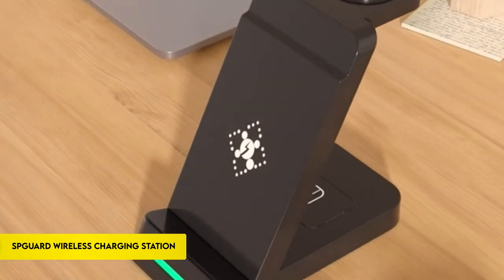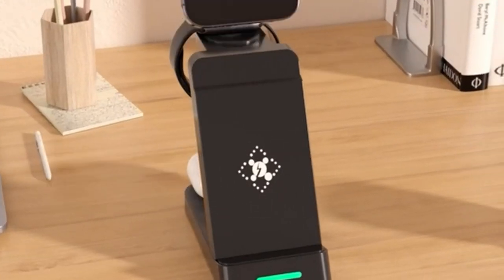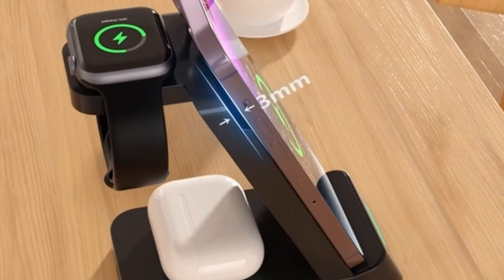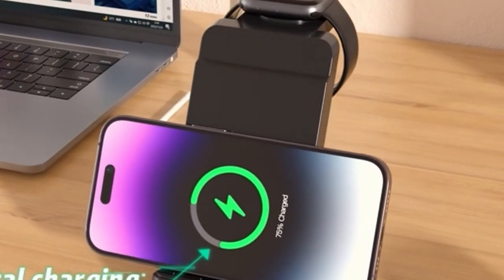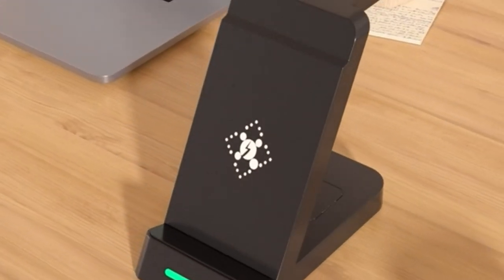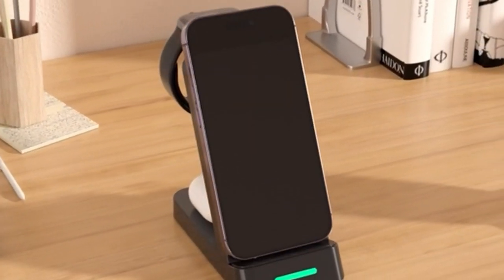On number 5: SPGUARD Wireless Charging Station. Presenting the 3-in-1 wireless charging station, a multipurpose and effective way to charge all of your Apple devices at once. Using the accompanying QC 3.0 adapter, this station provides convenient charging of iPhone 15, 15 Plus, 15 Pro Max and previous versions, Apple Watch Ultra 2, Series 8/7/6/5/4/3/2/SE, and AirPods 3/2/Pro headphones.